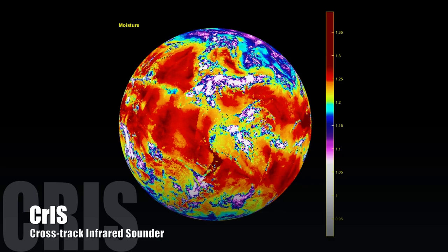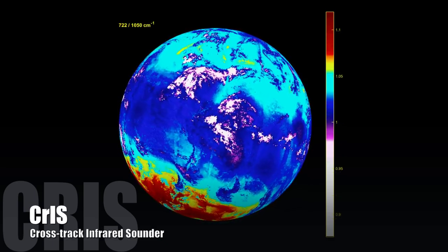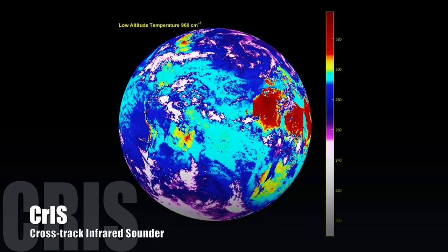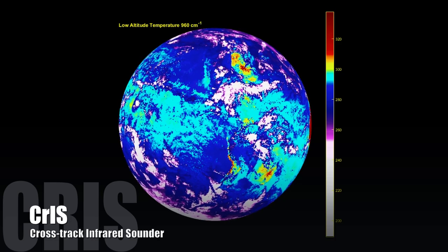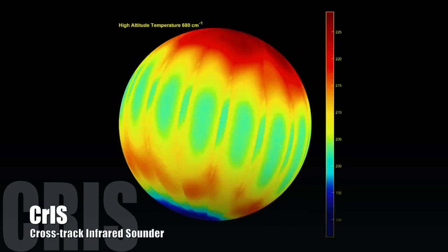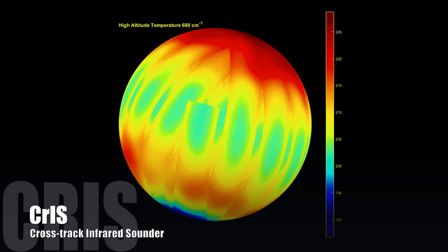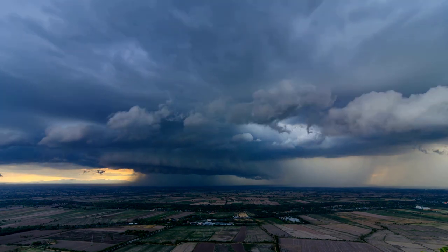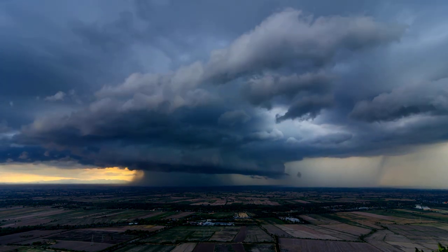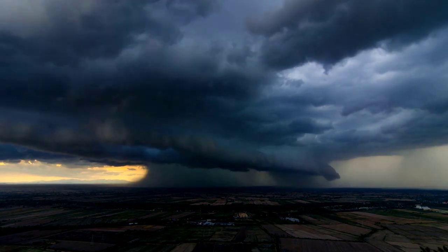The CrIS instrument is the most advanced infrared sounder ever developed for orbit. With over 2,200 channels, each observing a different layer of the atmosphere, CrIS provides meteorological data in greater detail than ever before. These animations show just some of the many environmental variables measured by CrIS. ATMS and CrIS work together to take detailed measurements of the atmospheric conditions needed to generate extreme weather forecasts days in advance.